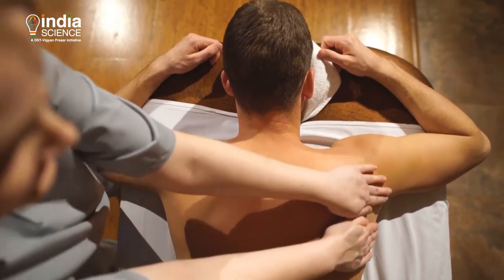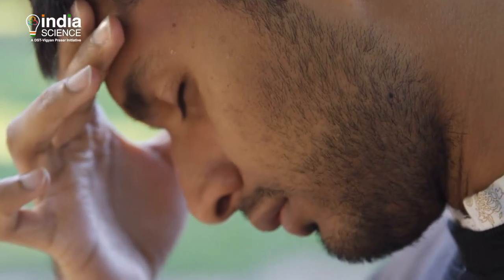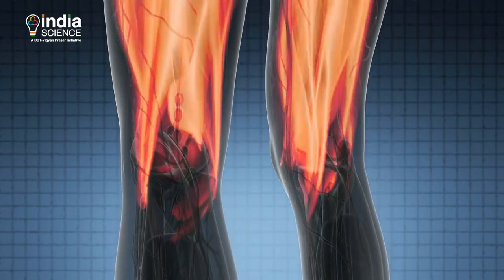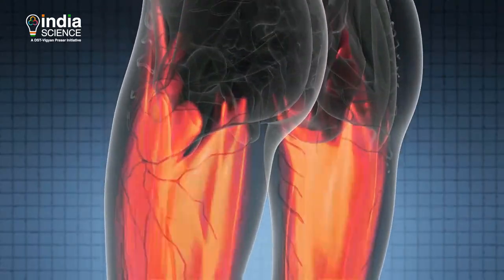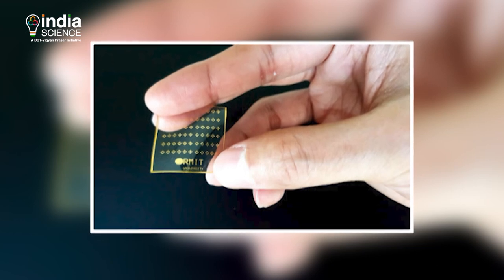Skin is the body's largest sensory organ, designed to send warning signals when anything hurts. No electronic technologies have been able to realistically mimic the feeling of pain until now. The device can also sense and react to changes in temperature and pressure.